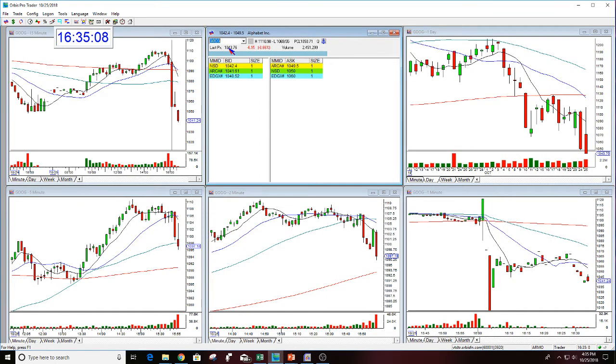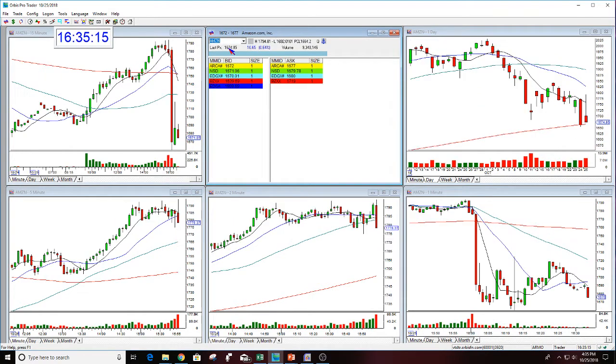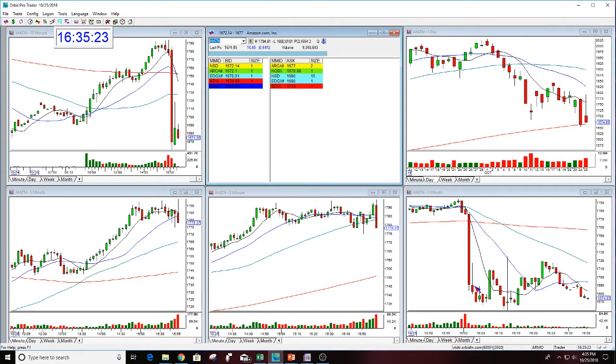Going back to Google and Amazon — they have the most action going on right now. This is called after-hours trading. The market is closed at four, but you still have people taking positions on and off. I don't trade the post-market or the pre-market, but I definitely watch it because that is where the gap is occurring.